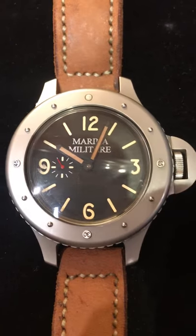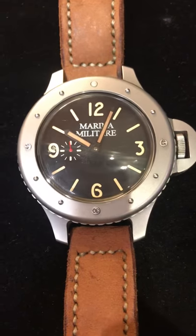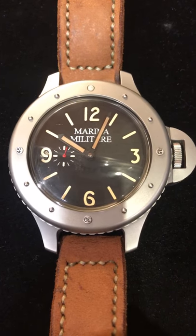Good morning guys, this is Anthony from AJT Jewelry here, just wanted to talk about this incredible piece that I've owned for some years now.